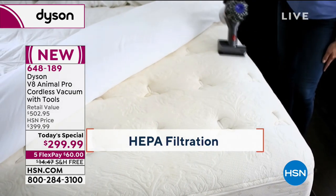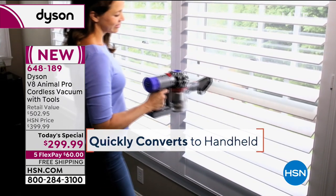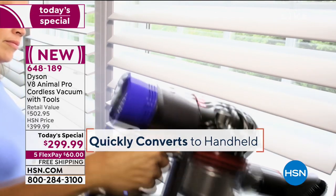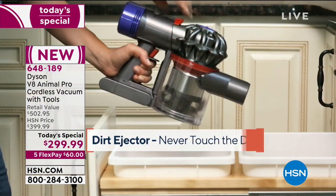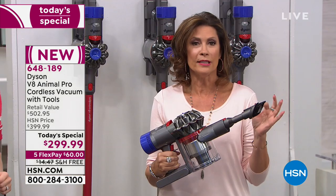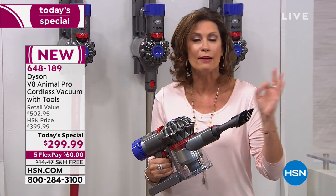HEPA filtration means you can use this on your mattress, every surface in your home — from high to low, corner to corner. Nobody else has our value. Nobody in the entire country is going to give you the Dyson V8 Animal at this price. Please shop around — any website you'd like.